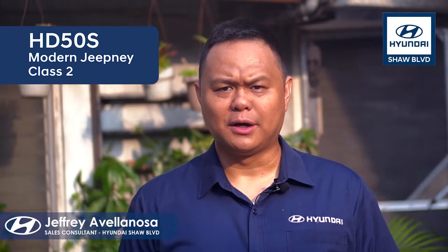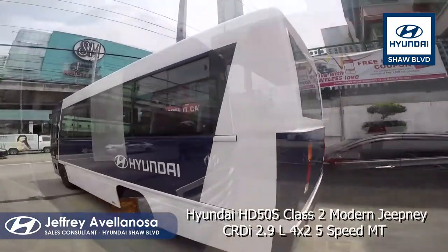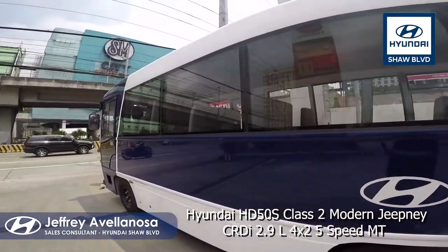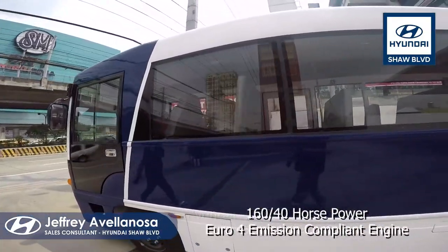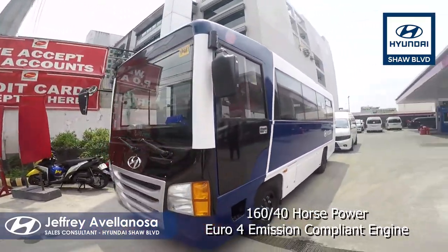The Hyundai Modern Class II Jeepney features a CRDI 2.9L 4x2 5-speed manual transmission engine that has 160-horsepower and is Euro4 emission-compliant.